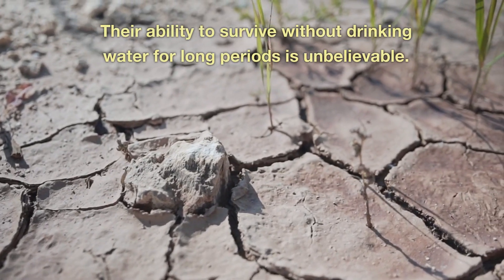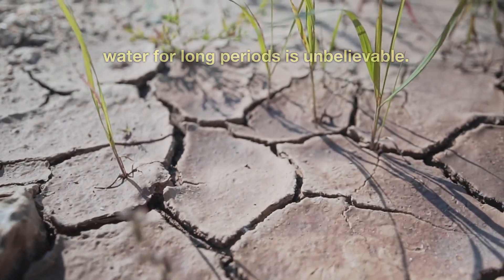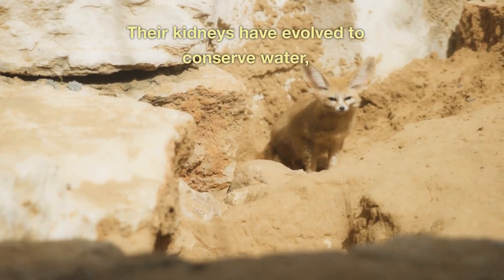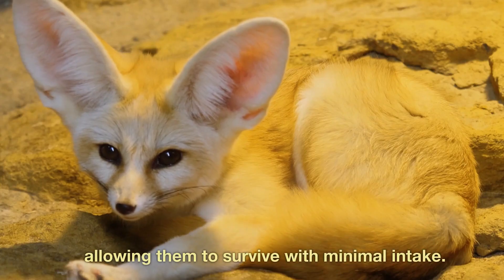Their ability to survive without drinking water for long periods is unbelievable. Their kidneys have evolved to conserve water, allowing them to survive with minimal intake.